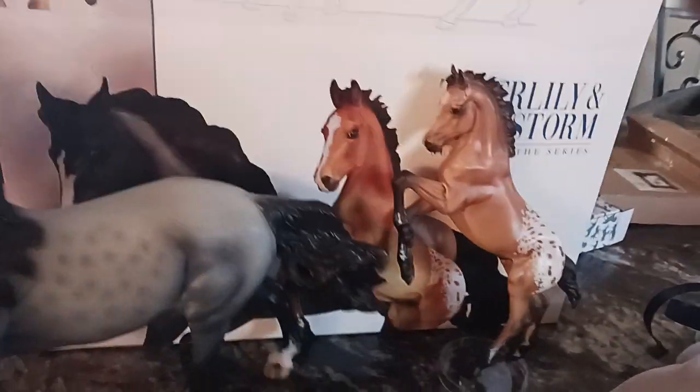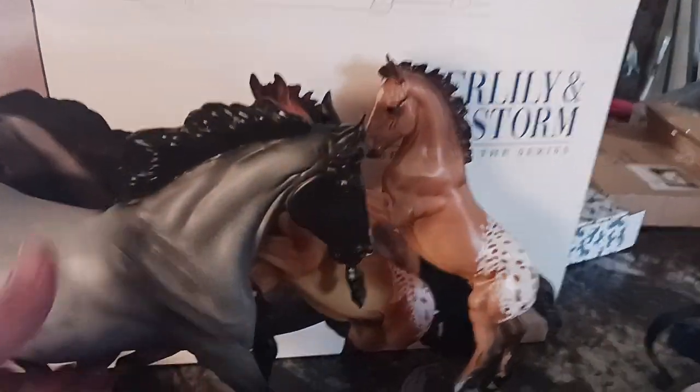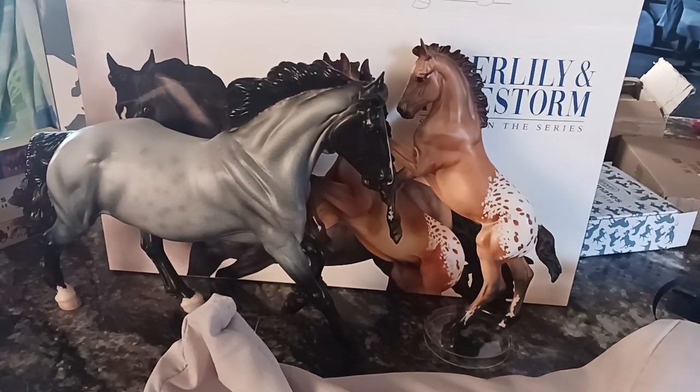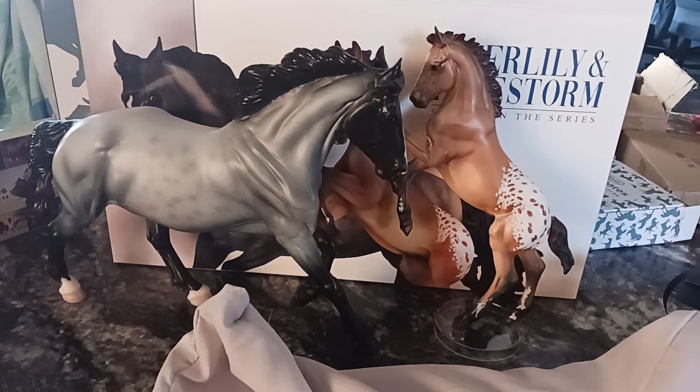That's my grandson in the background, so it's not a zombie or anything. Yeah, I really like them. What are your thoughts? Share in the comments!